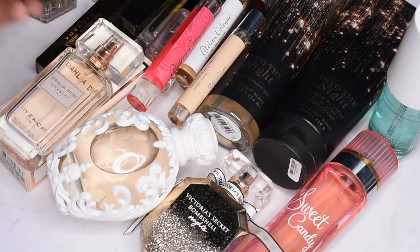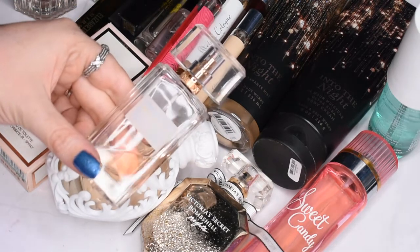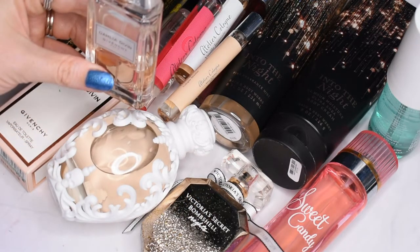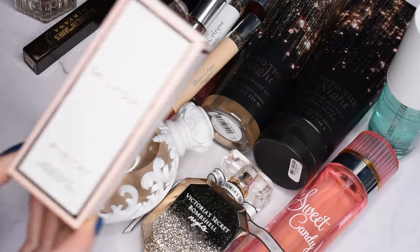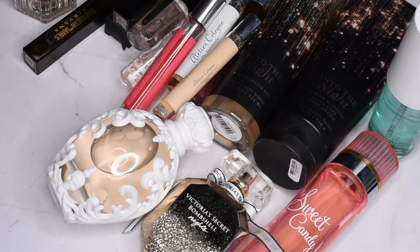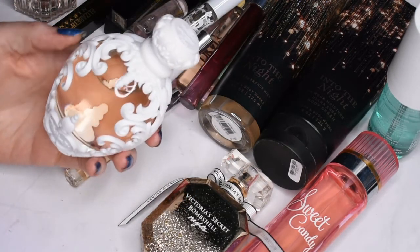I'm definitely going to keep Wild Poppy. Then I have the Dahlia Devine by Givenchy — I got this on clearance at Ulta and I really love this fragrance. As you can see, I've used a really good amount of it, so I'm definitely going to keep that one. I actually got a backup that was also on clearance, so I'll keep both.